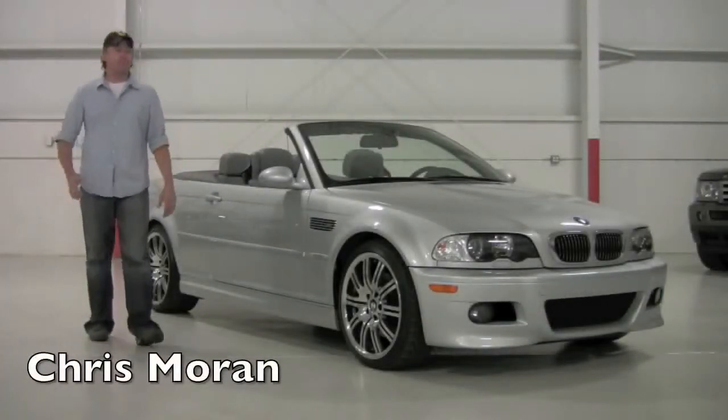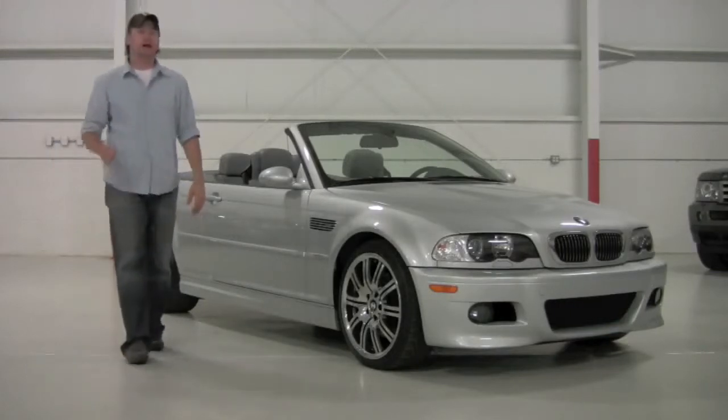Welcome back to Chicago Cars Direct. Today we're going to spend time with a 2006 BMW M3 convertible.